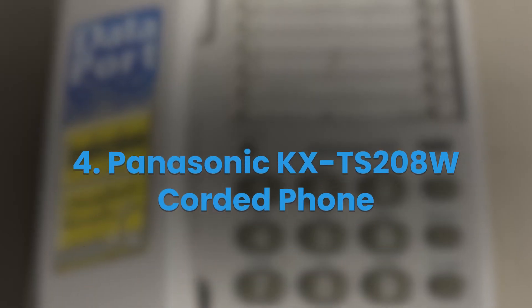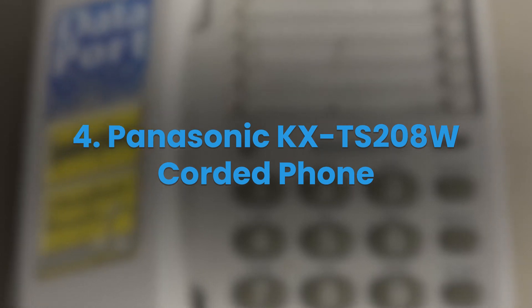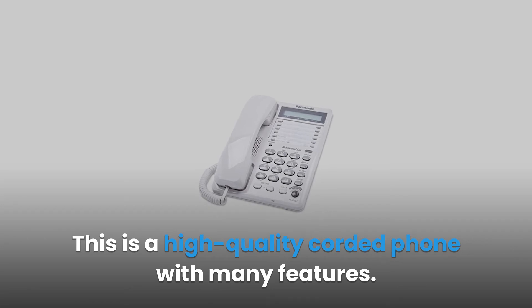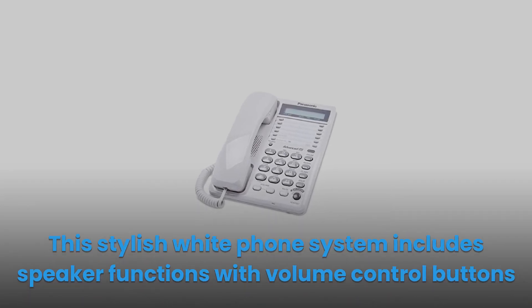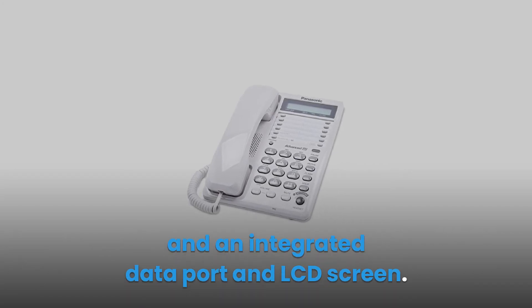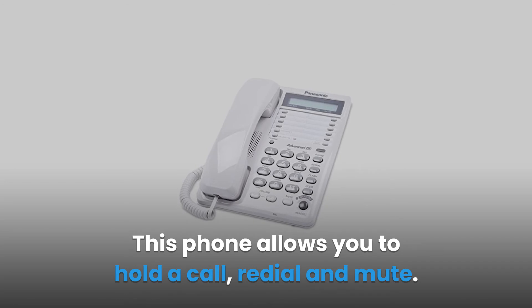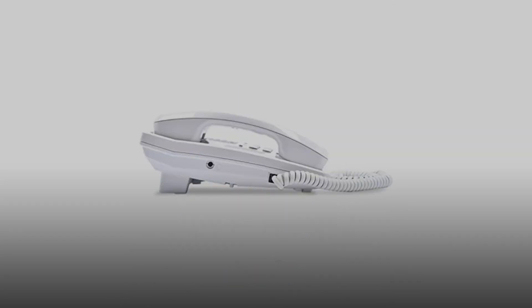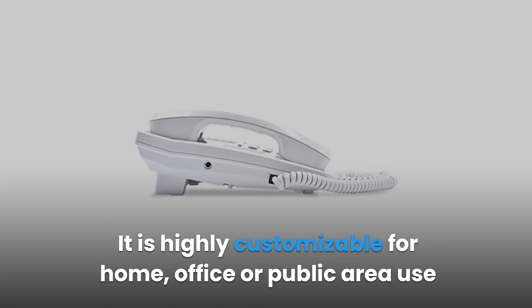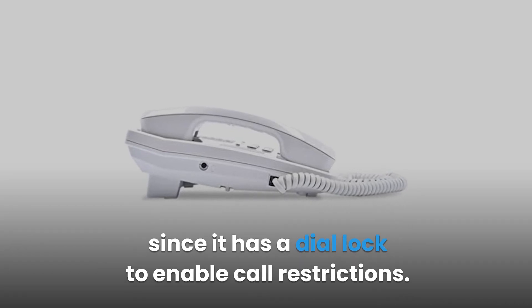4. Panasonic KX-TS208W Corded Phone. This is a high-quality corded phone with many features. This stylish white phone system includes speaker functions with volume control buttons, an integrated data port, and an LCD screen. This phone allows you to hold a call, redial, and mute. It is highly customizable for home, office, or public area use, since it has a dial lock to enable call restrictions.